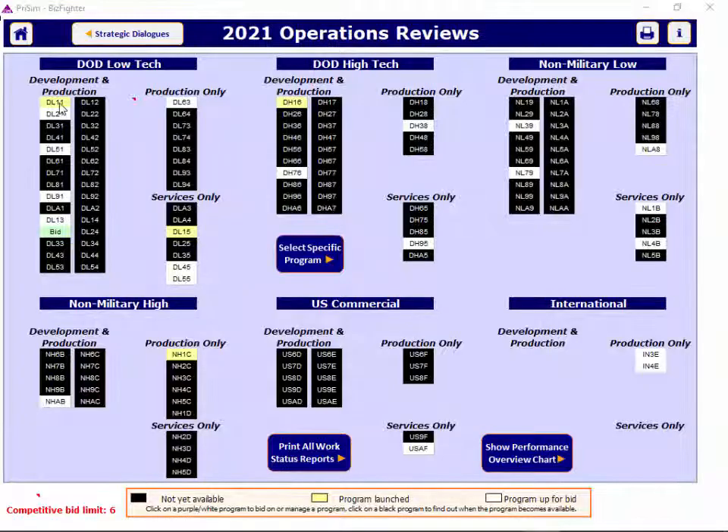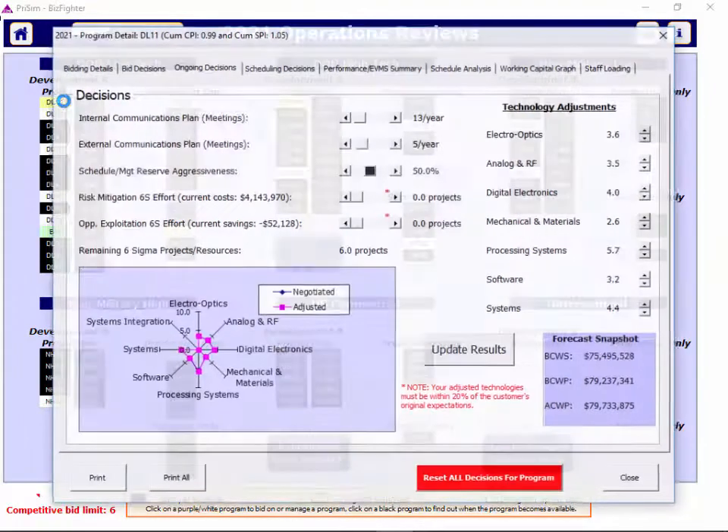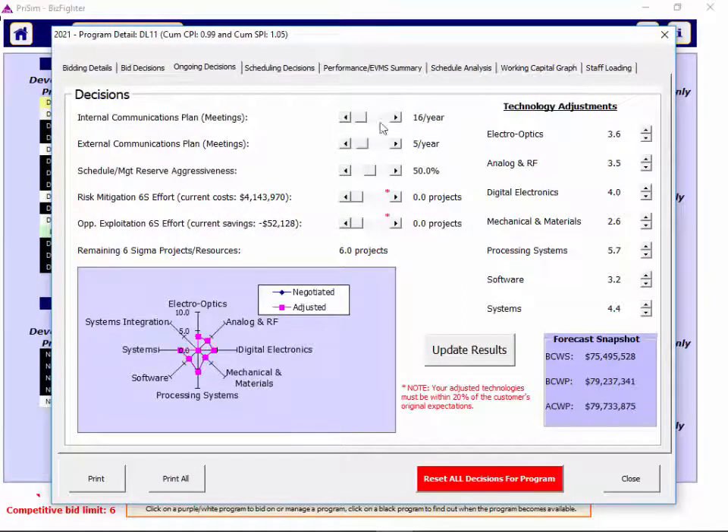As you make ongoing decisions for programs already underway, there are a number of decisions you can make, including internal and external meetings — consider the cost and benefit of doing that. Meetings can add cost but may increase efficiency and CPAR ratings, especially in the earlier stages of your programs. Pushing management reserves can help your cost position but impacts attrition and possibly employer of choice. Risk mitigation and opportunity exploitation: there may be risk that can be taken out of a program if you apply Six Sigma efforts.